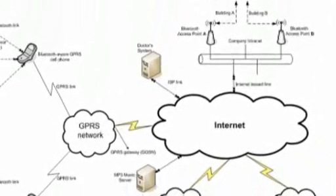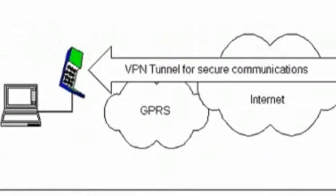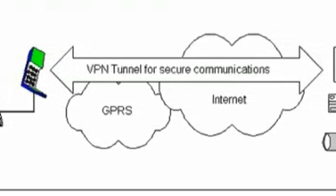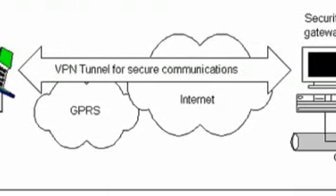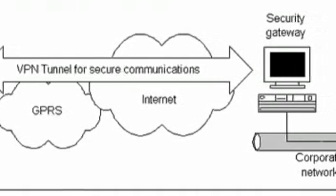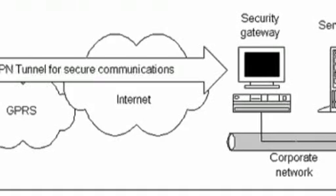2.5G provides some of the benefits of 3G — for example, it is packet switched — and can use some of the existing 2G infrastructure in GSM and CDMA networks. The commonly known 2.5G technique is GPRS. 2G is the generation of full digital mobile phone systems. It transmits primarily voice but is also used for circuit-switched data services and SMS.